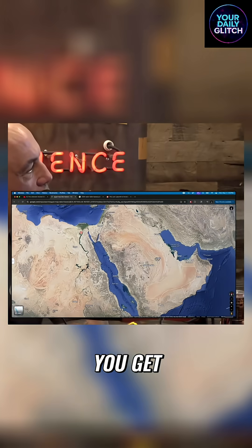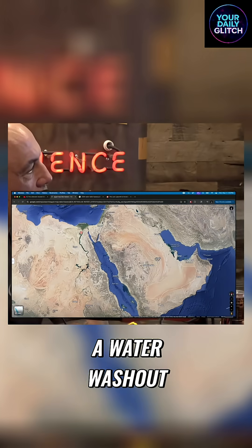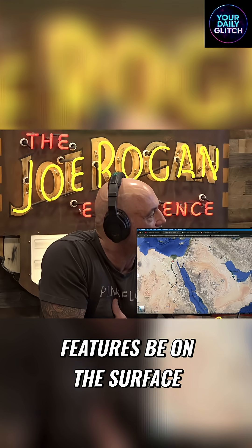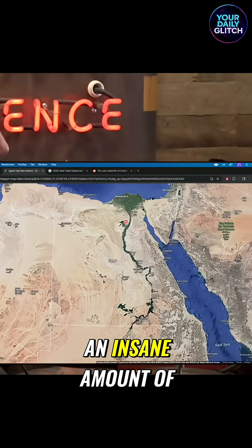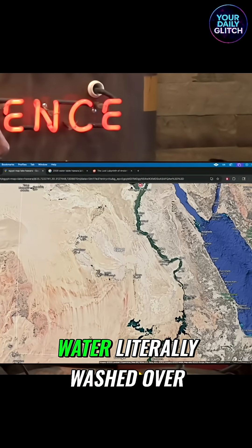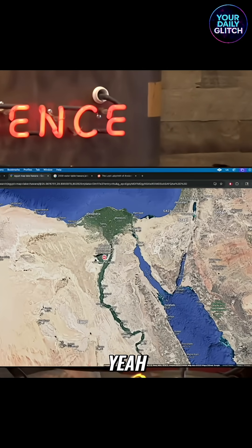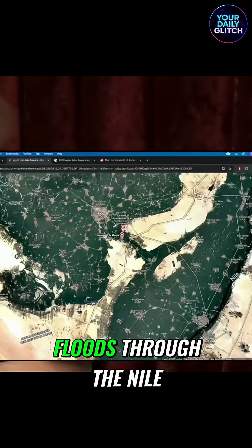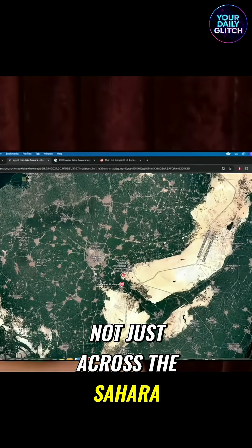How else would you get what looks exactly like a water washout? How else would those features be on the surface? It just looks like an insane amount of water literally washed over the area and smoothed it out. There's a massive amount of evidence for giant floods through the Nile Valley as well, not just across the Sahara.